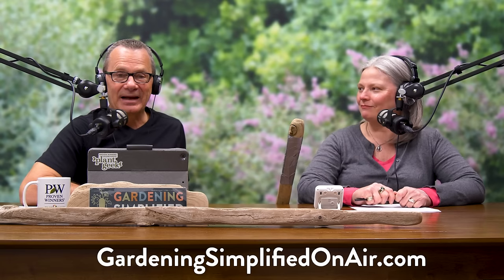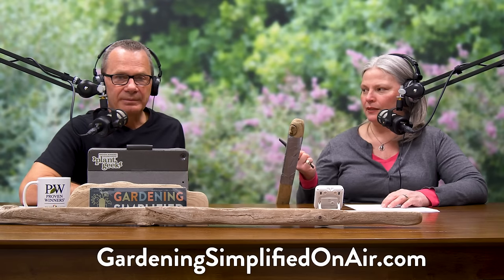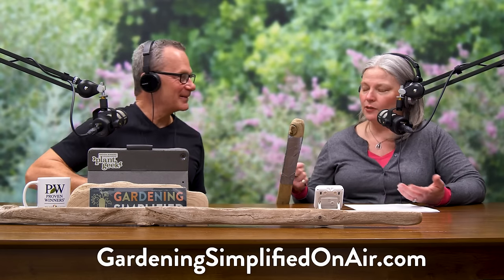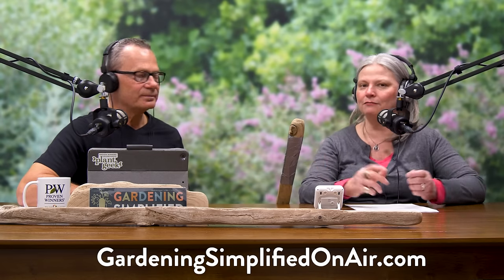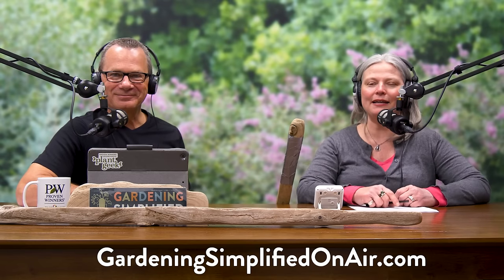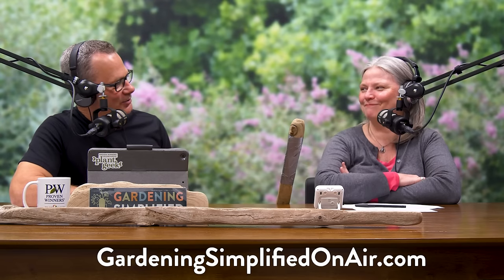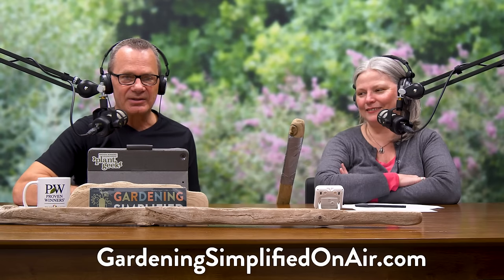I usually microwave potatoes to get a head start — is that permitted in the jacket potato tradition? No hacks in the jacket potato world — we're going for that crispy outside. Hey Stacey, it's been a kick in the plants. Thank you, Adriana, and thank you, Stacey. Thanks to you for watching us on YouTube, listening to us on radio, and enjoying our podcast. Have a great week.